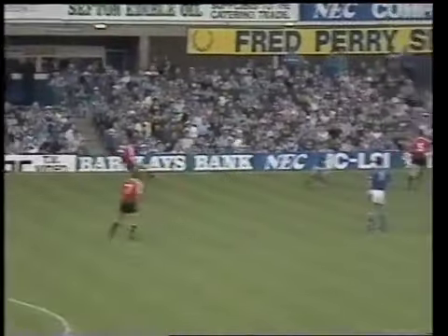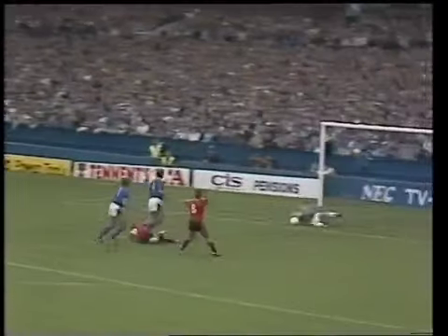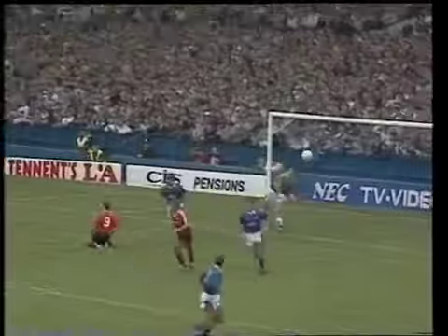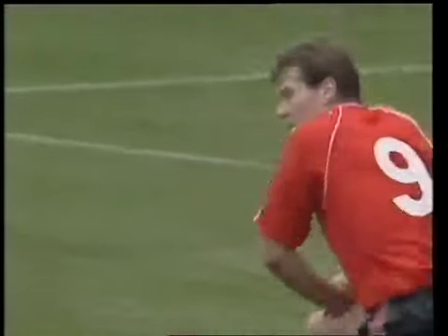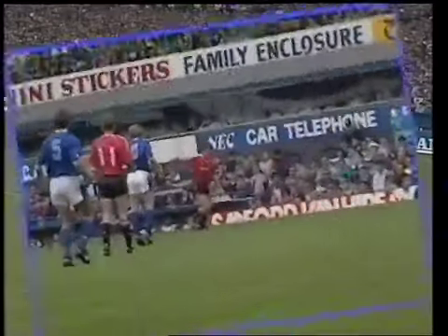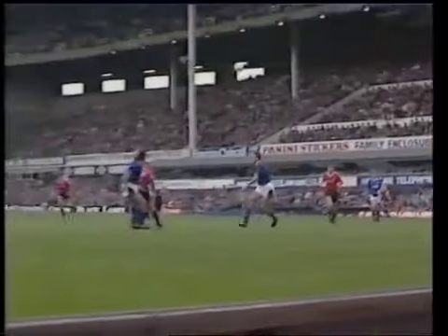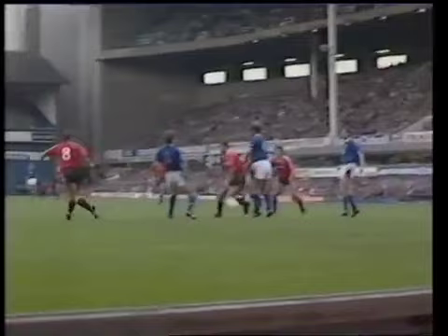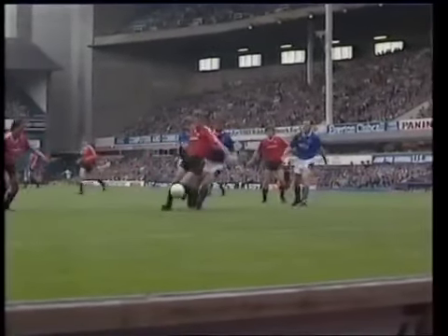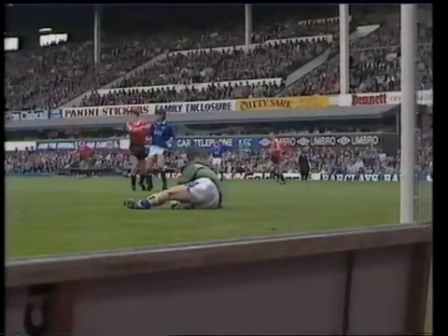Phelan first to the loose ball again. Martin. McClare and Hughes. It runs for Brian McClare who is being pulled back. The referee allowed him to have his shot, which was taken off balance. It didn't trouble Neville Southall. But confirming really that Manchester United have plenty to be pleased about the way the first half has gone for them.